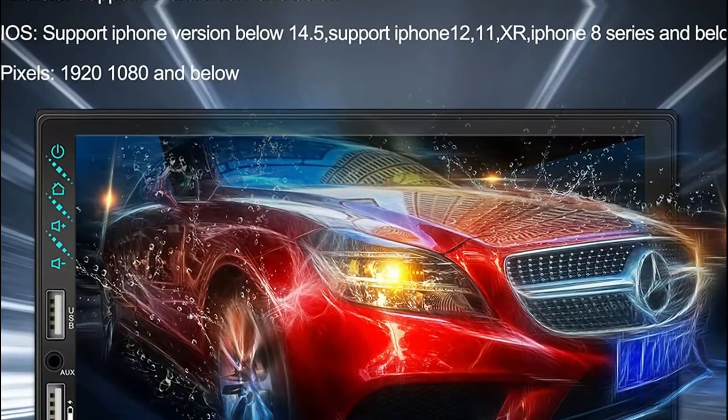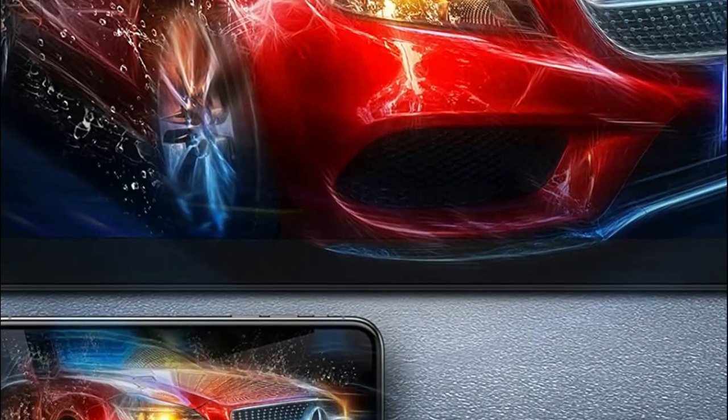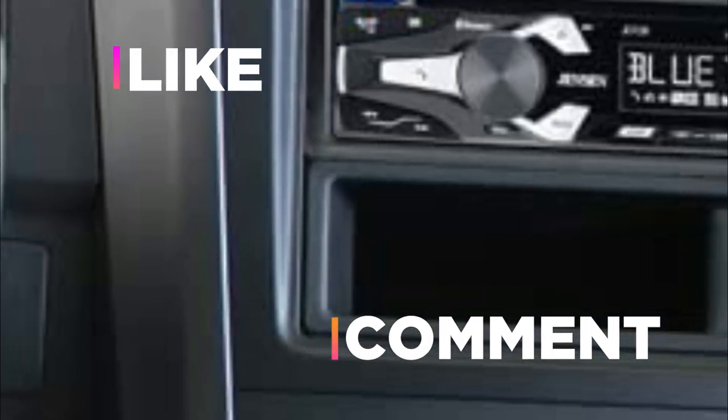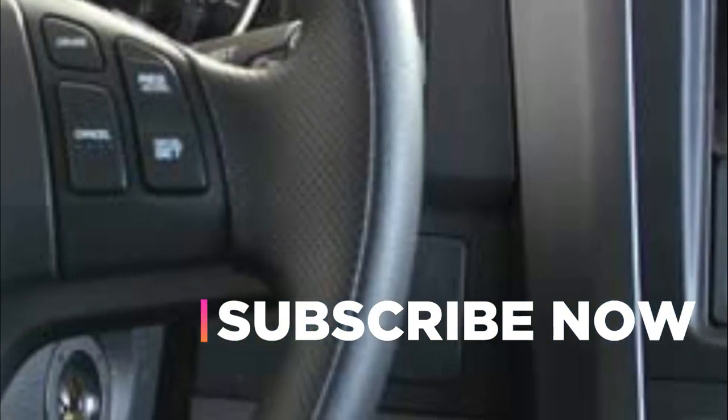Hope you found this video helpful in finding the best Bluetooth car stereos. If you found this helpful, please give it a like, comment your opinion and tell us which one is perfect for you, and subscribe to our channel to get the latest updates on different product reviews.